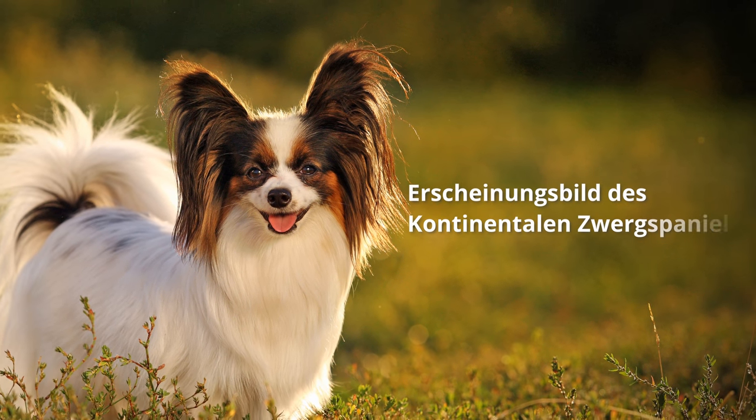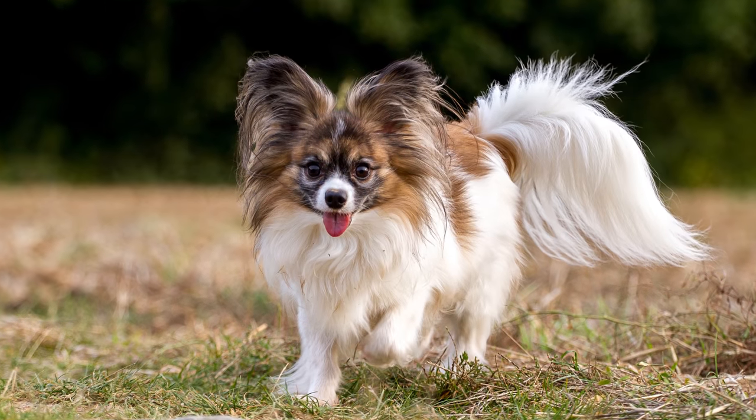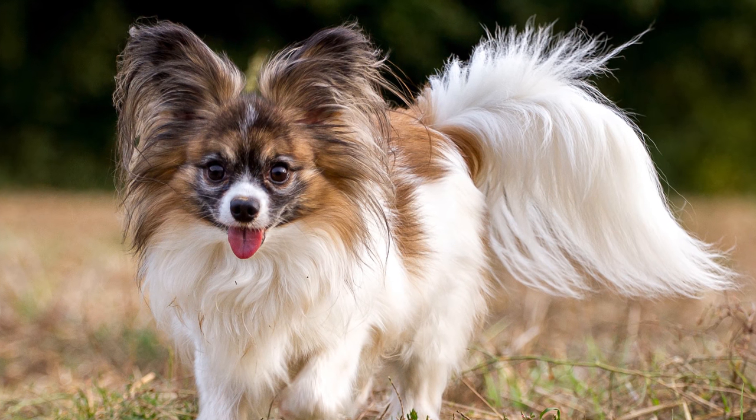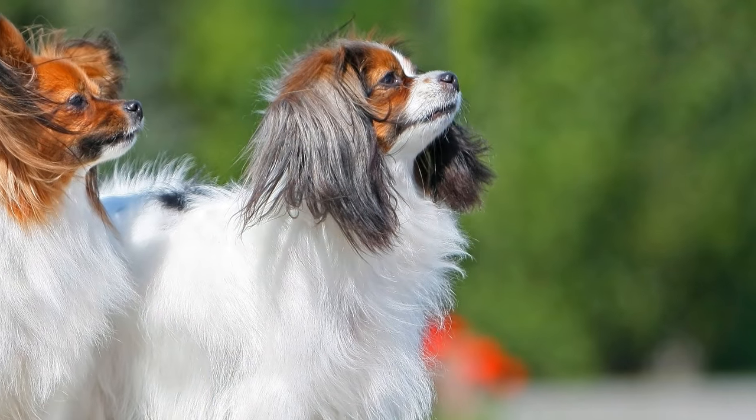Erscheinungsbild des kontinentalen Zwerg Spaniels: Während die Varietät des Papillons große, abstehende Stehohren hat, die an Flügel eines Schmetterlings erinnern, besitzt der Falen nach unten hängende, flach anliegende Ohren.